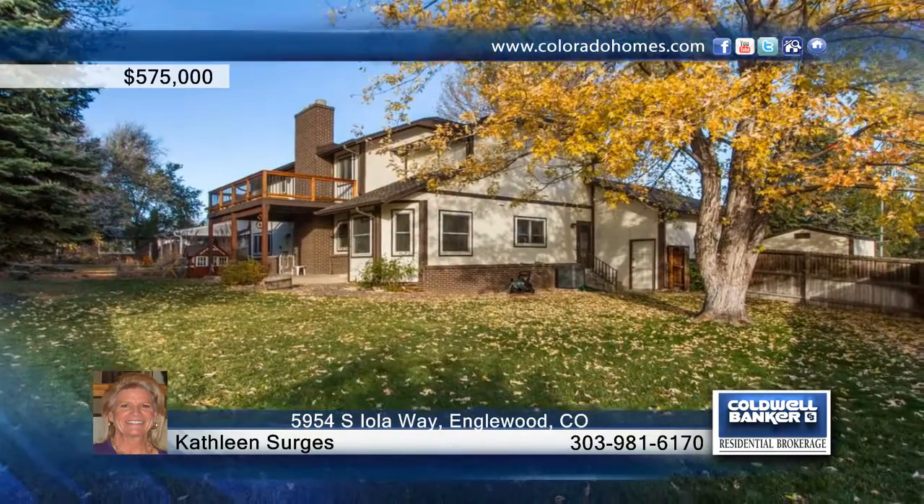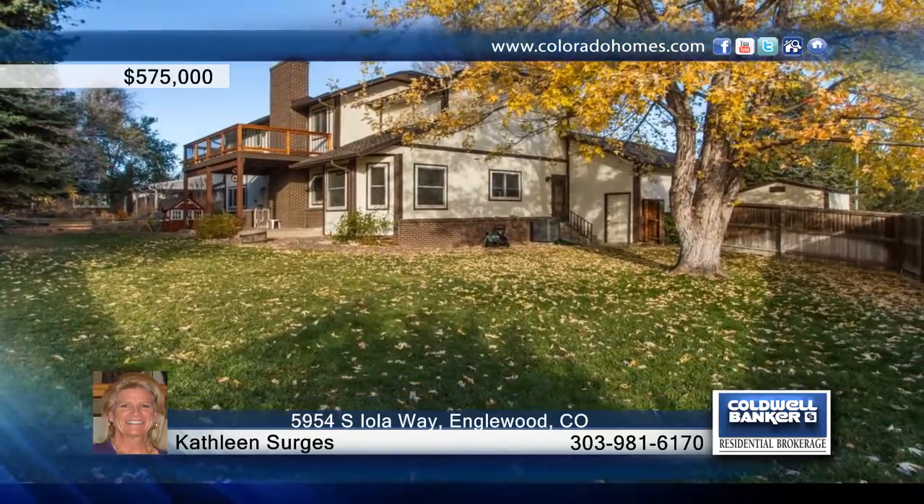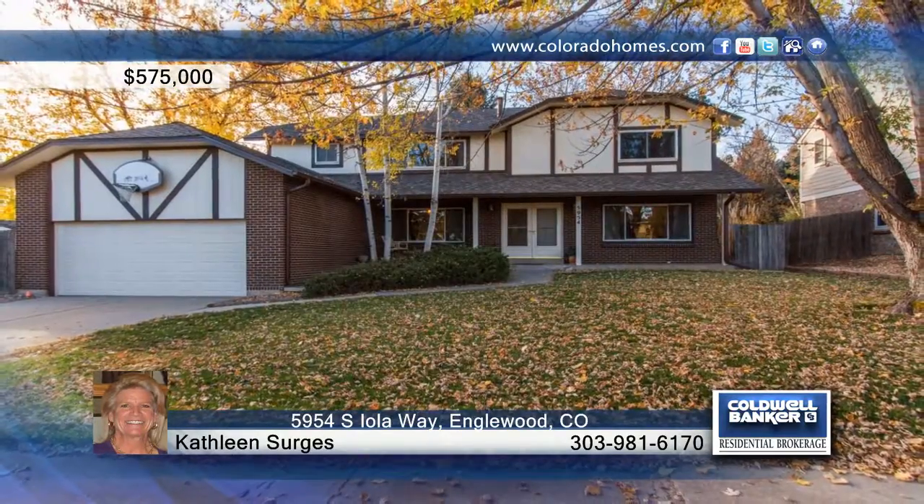Contact Kathleen Sergis to schedule your private showing before this home is gone. Thank you.